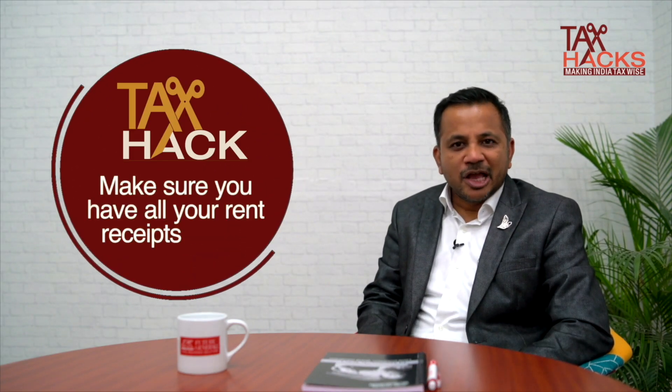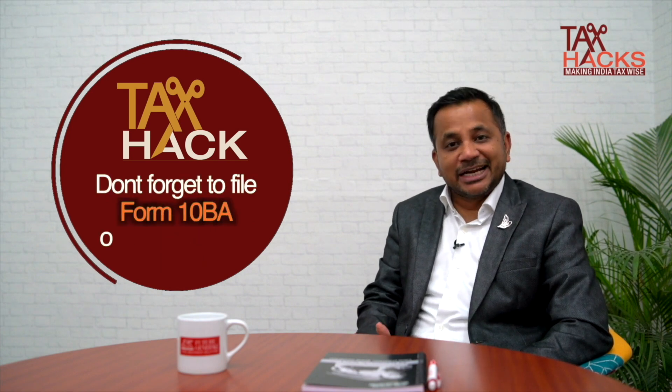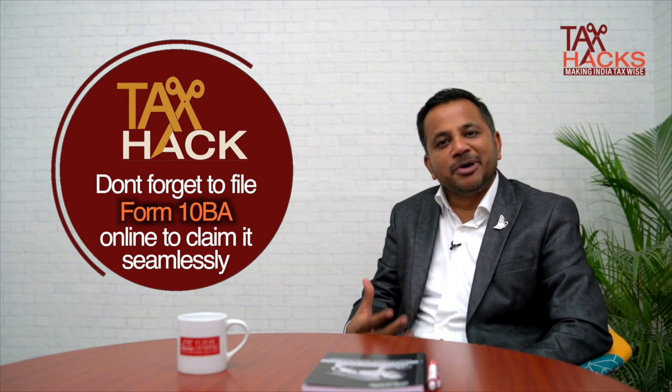Tax hack: make sure that you have all your rent receipts and rent agreements, as the Income Tax Department may ask you to submit these as proof in the future. Also, don't forget to file Form 10BA, which you need to submit online on the department's website in order to claim this deduction properly.